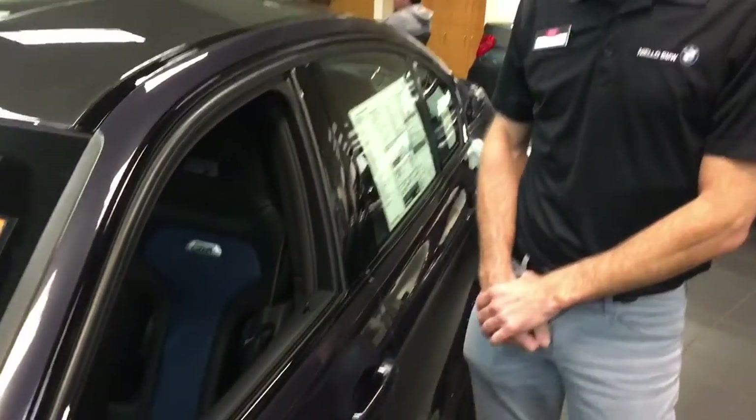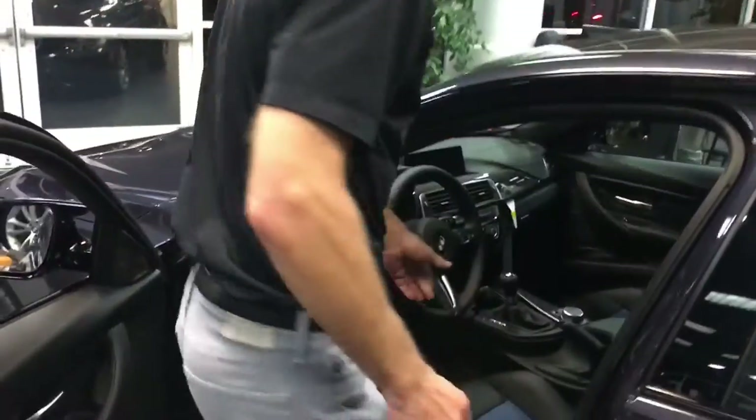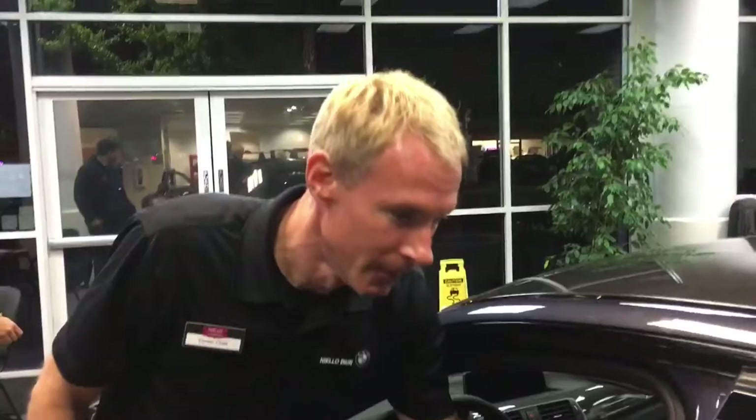This model has a special interior — it's got what we'll refer to as Recaro seats, with a pass-through design and special color stitching on them. There's also carbon fiber trim on the interior along with black chrome accents.